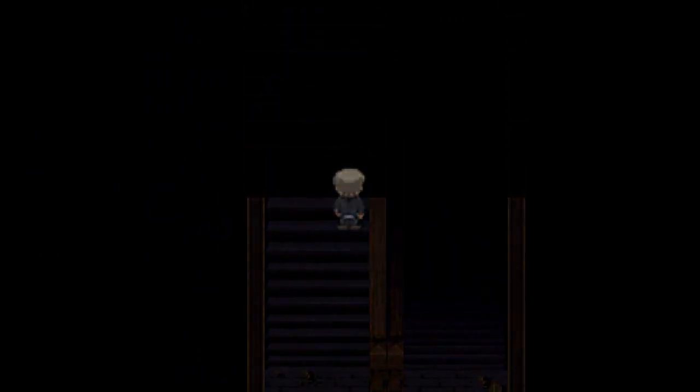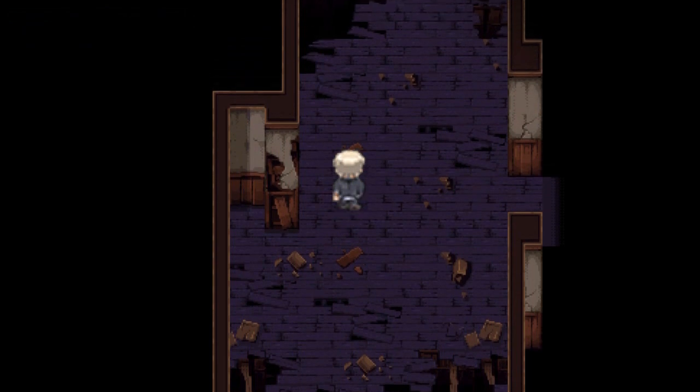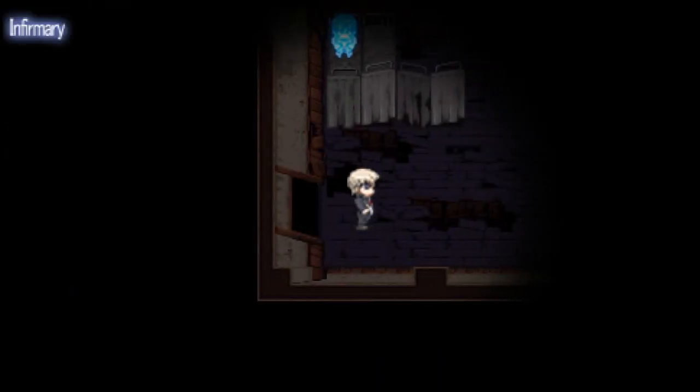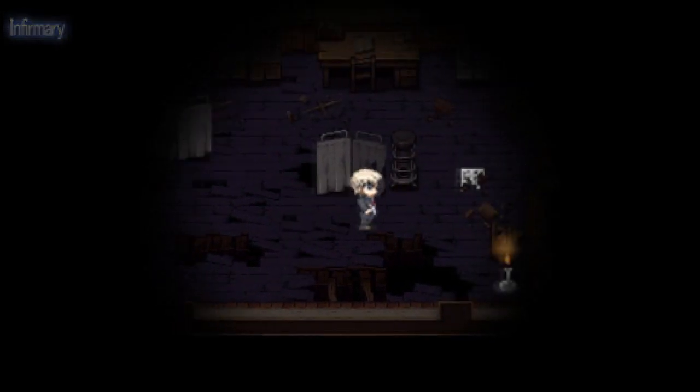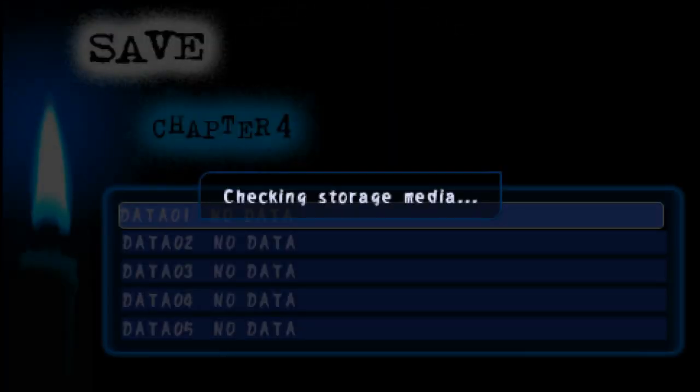Okay, here we go. Yeah, this is the right way. I'm learning the school's layout pretty well now, at least. Can we save first? Yes, we can. So before we risk our lives giving the ghost's tongue back, let's save our game.